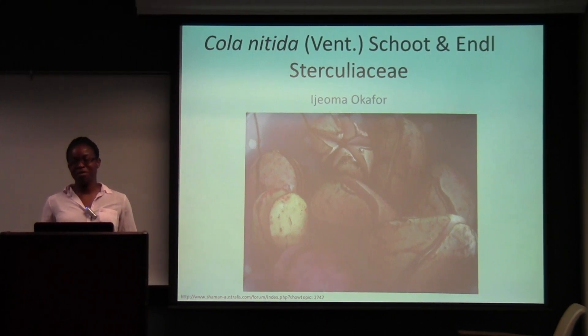Hi, I'm E.J. Okafor. I'm a sophomore in the college and I'm majoring in anthropology and human biology.